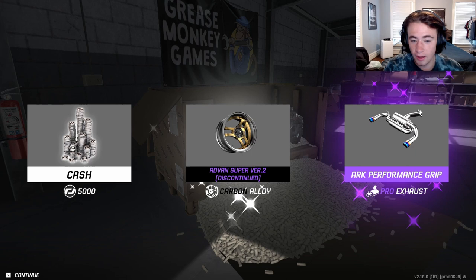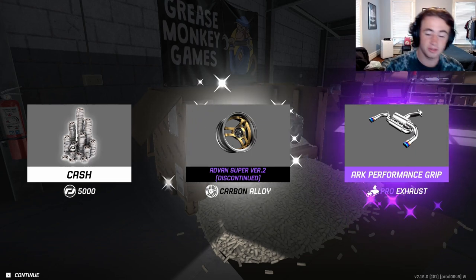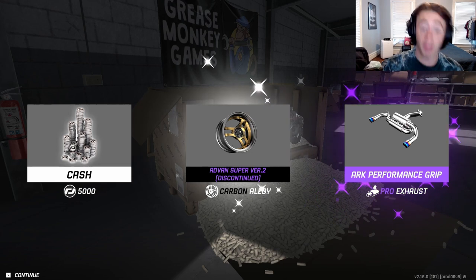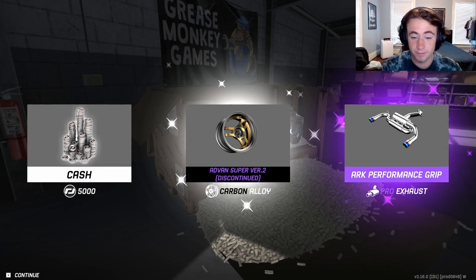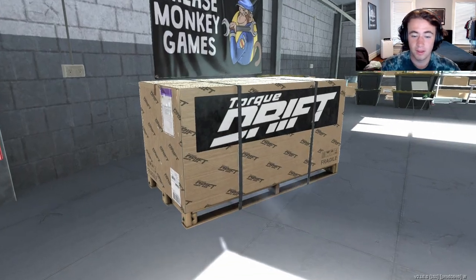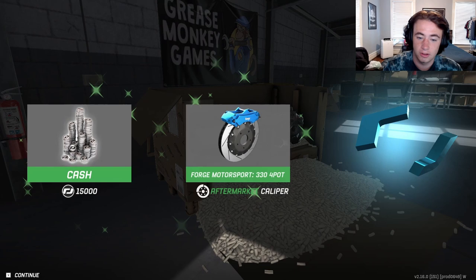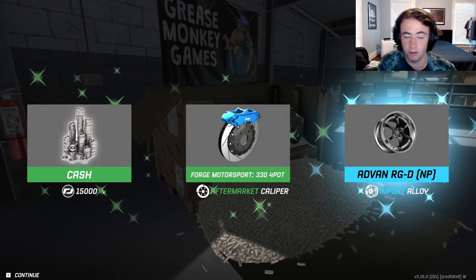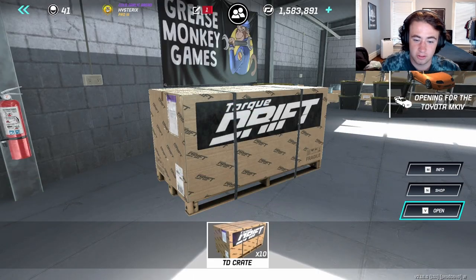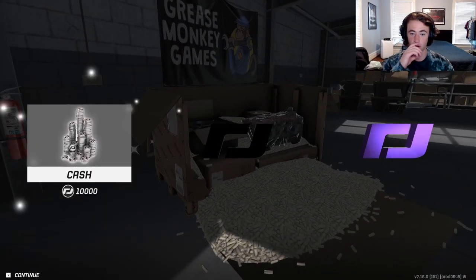Man, why do they have to give me the ugliest wheel that could ever possibly exist? What do you guys think of these Advanced Supers? They look like Pontiac Sunfire wheels — I'm just not on board with it at all. I just can't. Oh, another carbon part though!